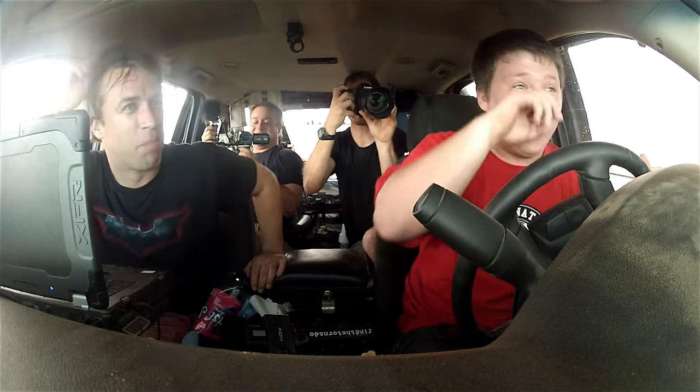I've never heard a hailstone whistle through the air like that — it was like a missile projectile coming in.